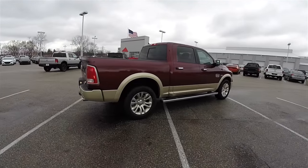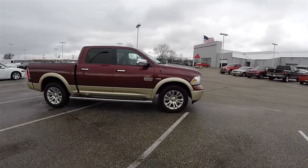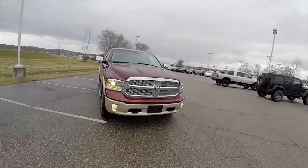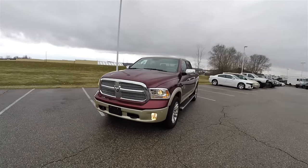That concludes our walk-around look at this brand new 2016 Ram 1500 Laramie Longhorn. If you have any questions or would like to see this vehicle, please contact our showroom. One of our friendly sales staff would be more than happy to answer any questions you may have. As always, thanks for watching.